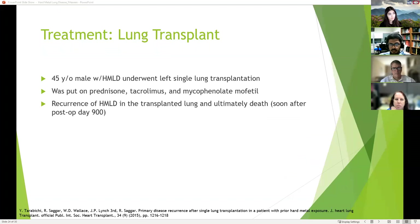Lung transplant is also an option. There is a case report of a 45-year-old male with hard metal lung disease who underwent left single lung transplantation and was placed on immunosuppression. He did well until post-op day 300, when symptoms returned. Dosages were adjusted, but around post-op day 900 he died. Autopsy showed the transplanted lung also had recurrence of hard metal lung disease, even though he had been removed from work.